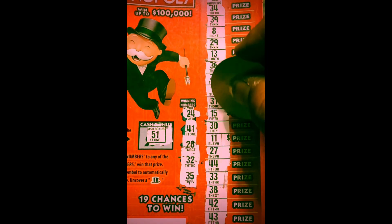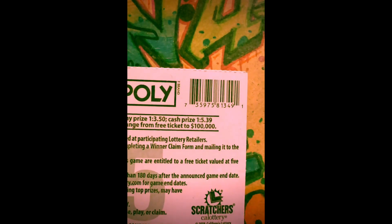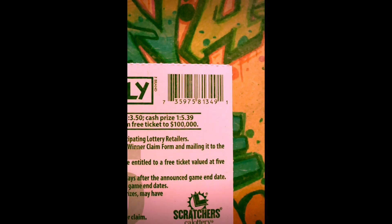Okay, winning numbers: 24, 34, 44, 41, 31, 42, 43, 38, 32, 31, 33 — those are one-offs. 35 or 34, 36, 37 — no 35. The odds are 1 in 3.50 for any prize, and 1 in 5.39 for a cash prize.